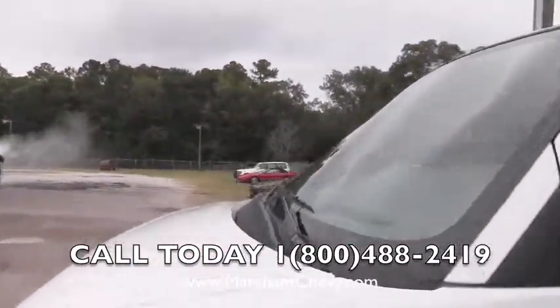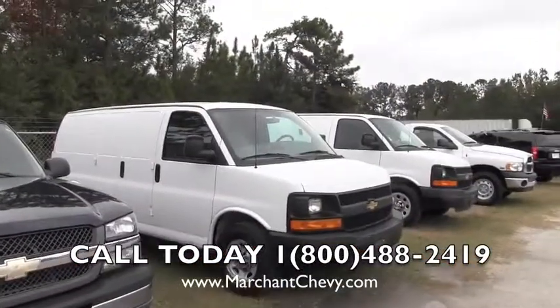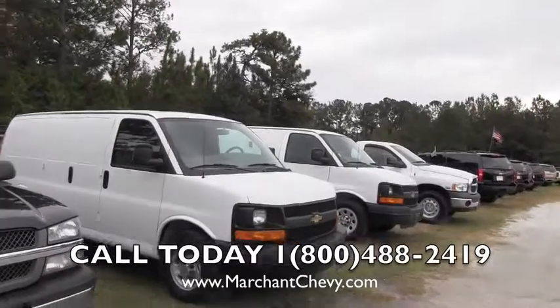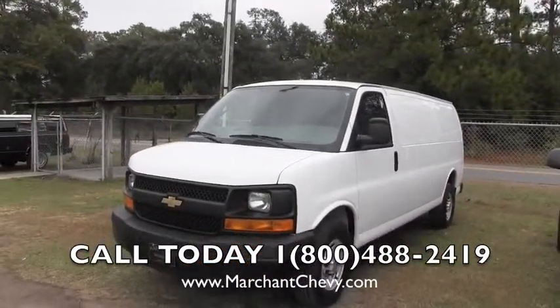Folks, we actually have a pretty good selection of these right now — there's one here, one there, and one more right there as well. Good selection of express vans, we keep them out here at Marchant Chevy. Give us a call. Thank you for watching.